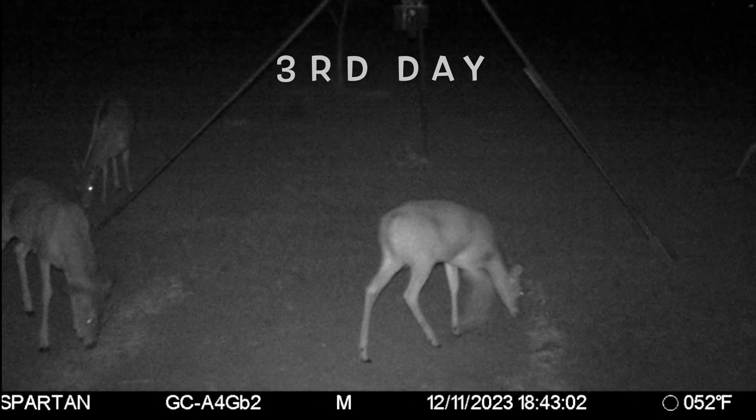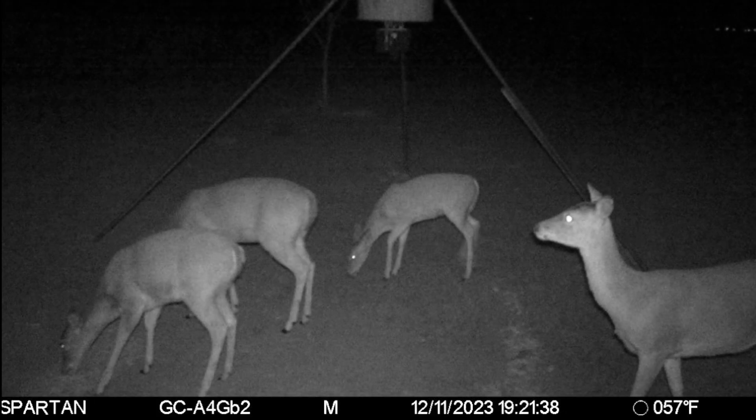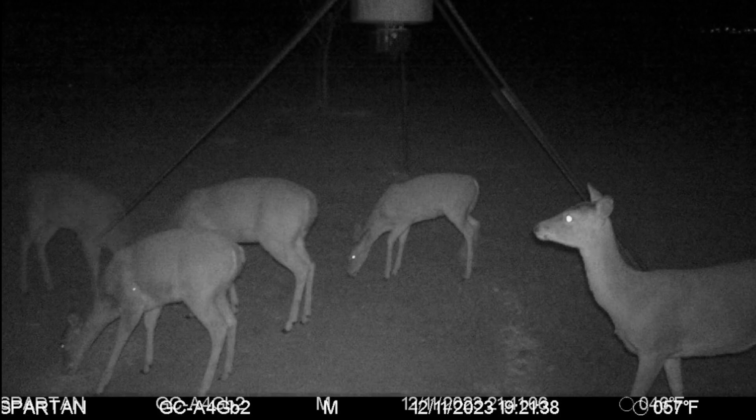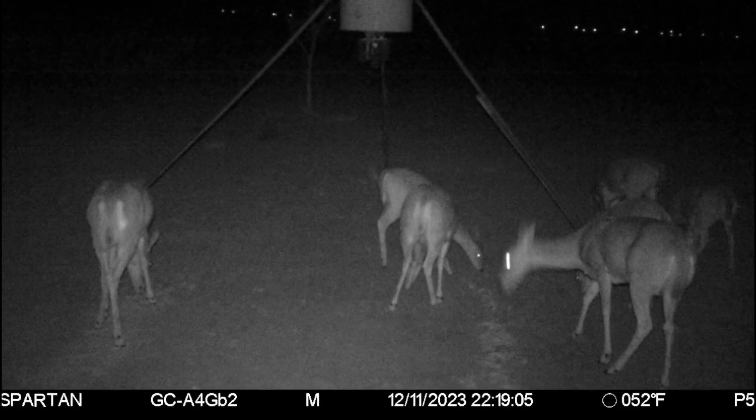This one we have deer eating at both the Double Down and Big & J. Same here — a group of does on both the Double Down and Big & J. Got this doe right here eating with the Double Down. Got deer eating at both the Double Down and Big & J.